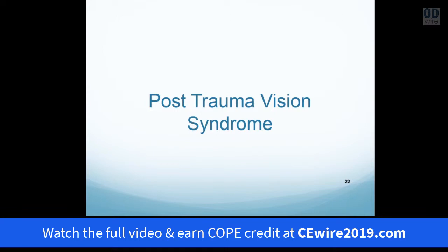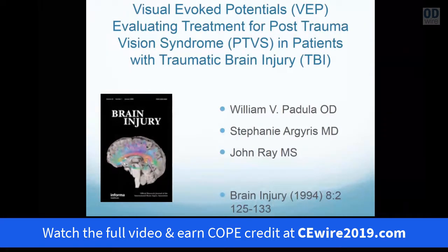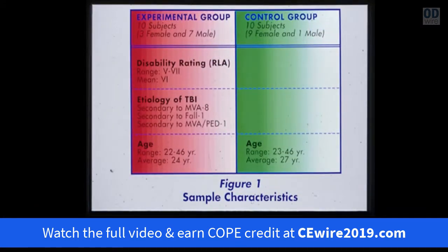Let's discuss what happens to the visual process when a portion of it becomes interfered with. It leads us to discuss a syndrome termed post-trauma vision syndrome. This was published in Brain Injury in 1994. The research was termed 'Visual Evoked Potentials to Evaluate PTVS in Patients with Traumatic Brain Injury.' I originally did a study of persons with traumatic brain injury in relationship to a control group — ten subjects in the experimental group and ten subjects in the control group. The etiology for head injury in the experimental group was primarily secondary to motor vehicle accident.